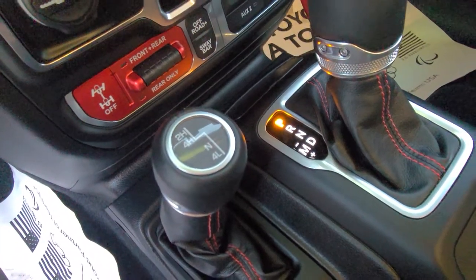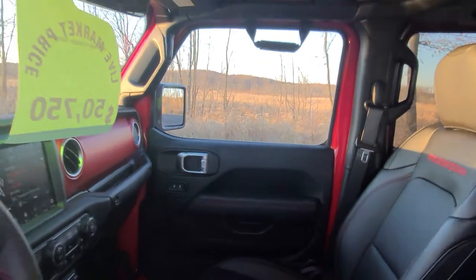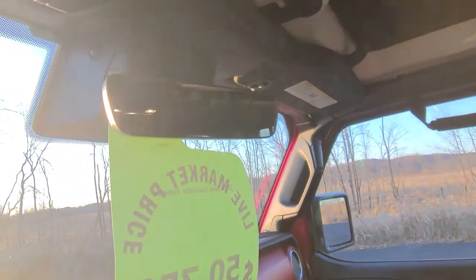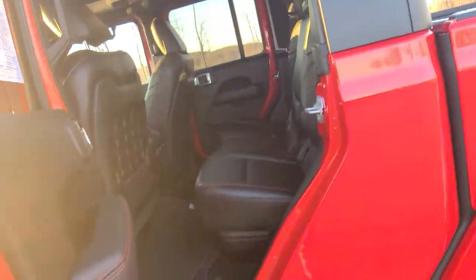Here is your four wheel drive and two wheel drive shift. It's very spacious inside the cabin. And it also comes with some really nice running boards.